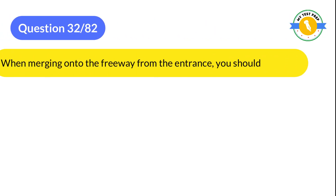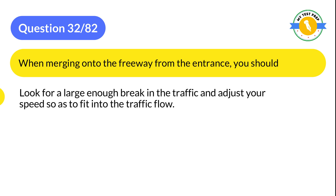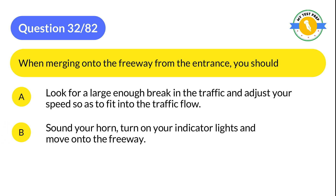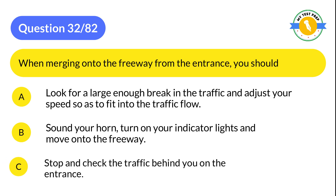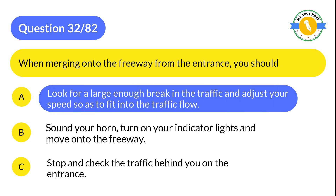Question 32: When merging onto the freeway from the entrance, you should: A: Look for a large enough gap in the traffic and adjust your speed so as to fit into the traffic flow. B: Sound your horn, turn on your indicator lights, and move onto the freeway. C: Stop and check the traffic behind you on the entrance. The correct answer is A: Look for a large enough gap in the traffic and adjust your speed so as to fit into the traffic flow.